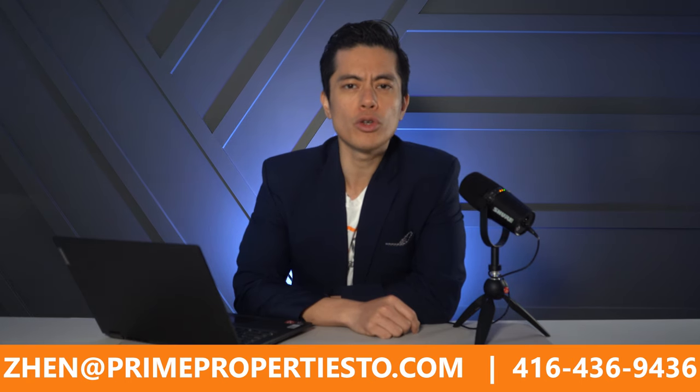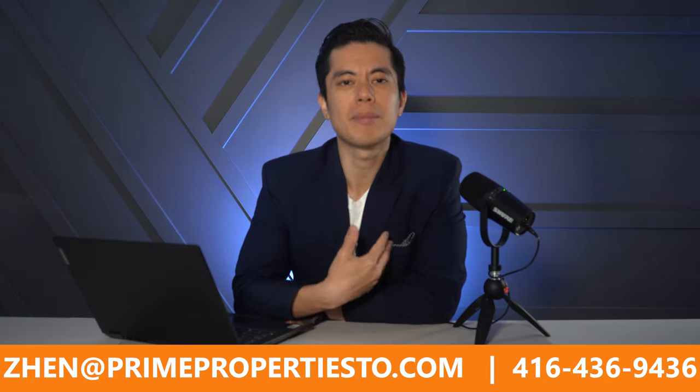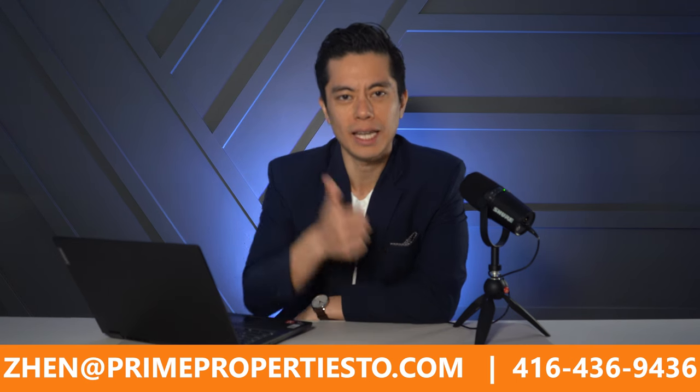Good day Toronto, welcome to another episode of Prime Properties TV. My name is Zen and if you're enjoying the content I'm putting out there, do me a solid and like and subscribe.